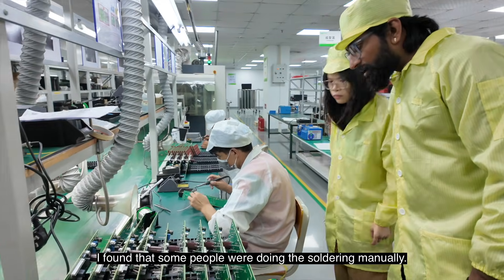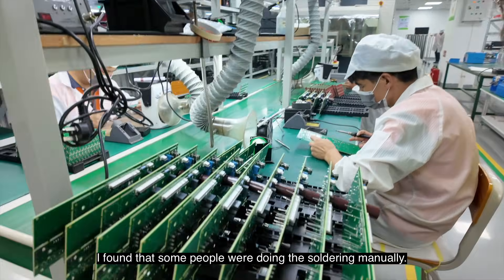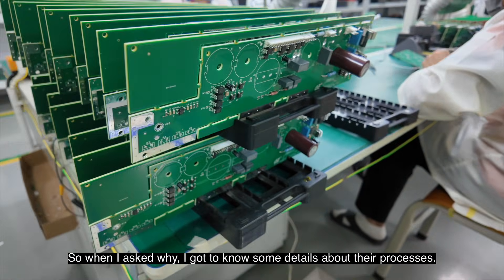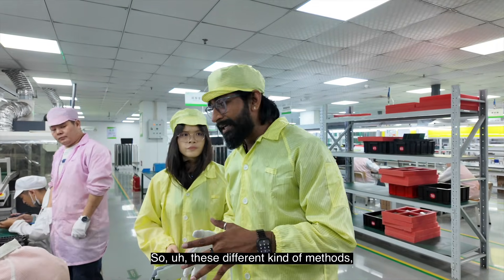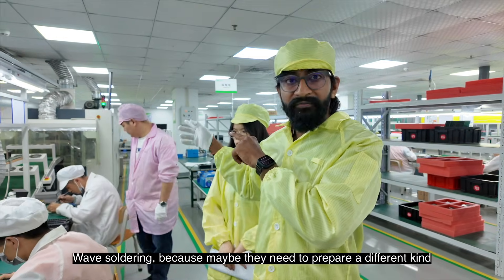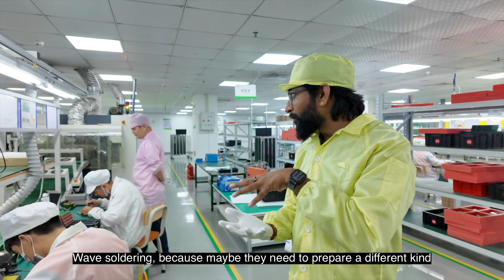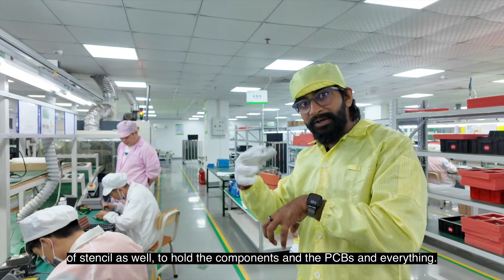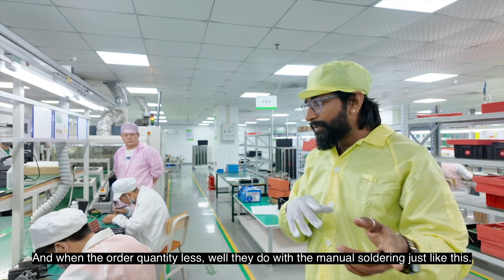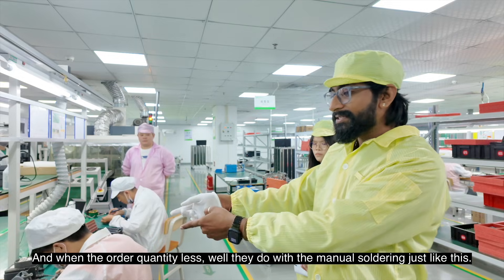I found that some people were doing soldering manually. When I asked why, I learned that they use different methods based on the order quantity. For bulk quantities, they use wave-soldering or a different stencil setup. For smaller order quantities, manual soldering is used instead.